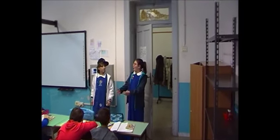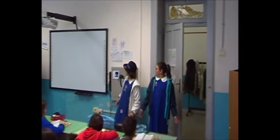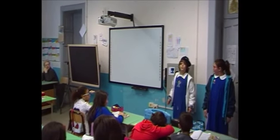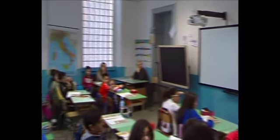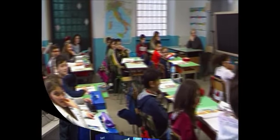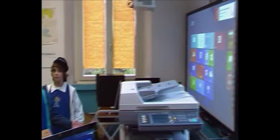These are our classrooms. They are spacious and bright. Some of them are equipped with a smart board, laptop and internet connection. Talking about technology, we also have an IT lab.